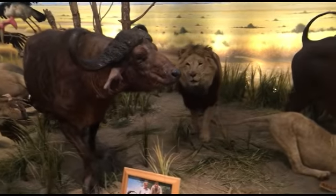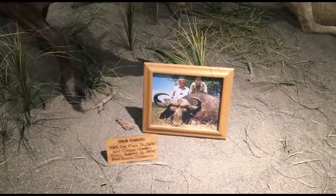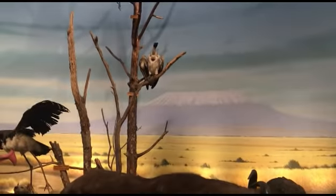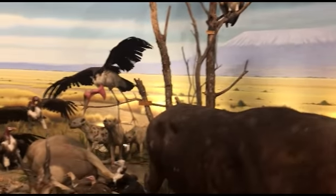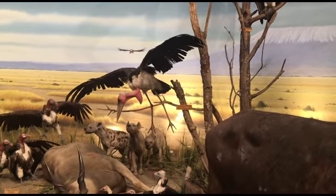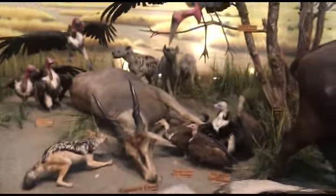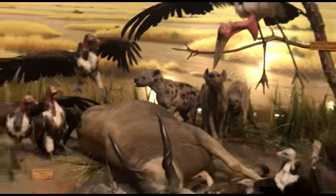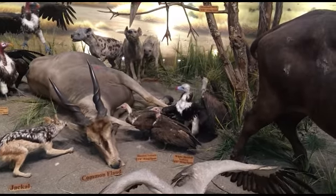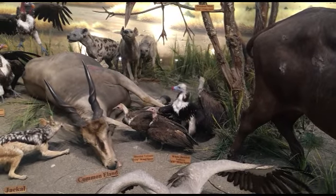Vultures — you name it, they've got it here. What is that? A marabou stork with a 10-foot, 8-inch wingspan. Wow. Hyenas back there — look at that. Jackal. This is a white-headed vulture with a 6-foot, 8-inch wingspan. Crazy.